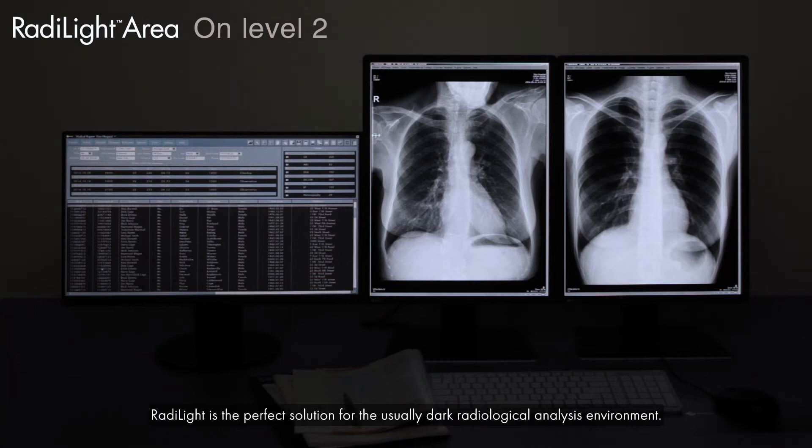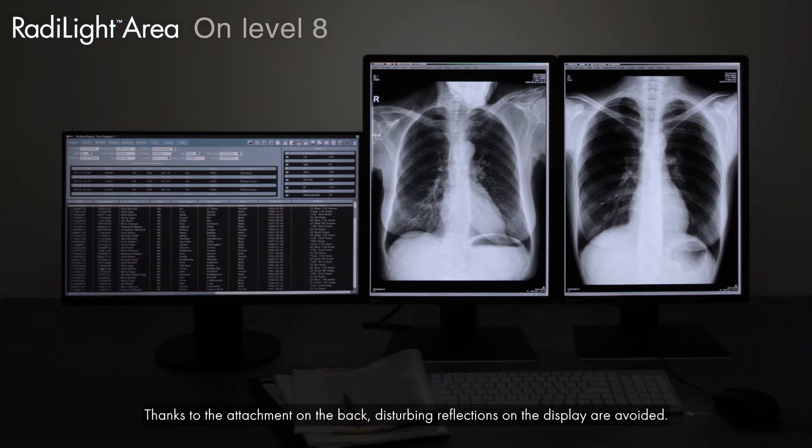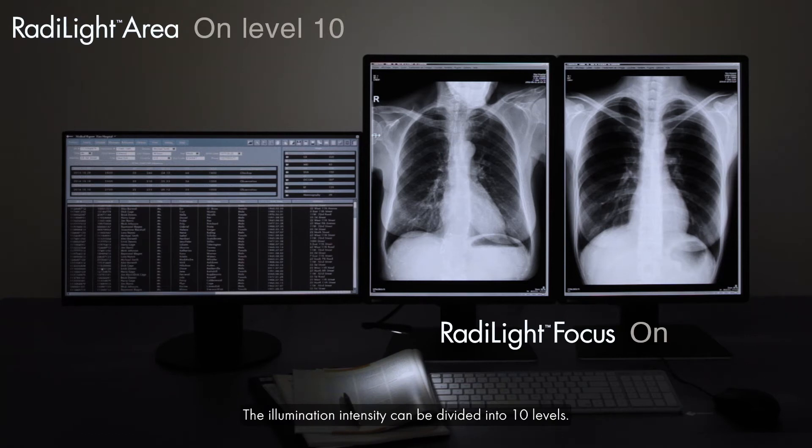RadiLight is the perfect solution for the usually dark radiological analysis environment. Thanks to the attachment on the back, disturbing reflections on the display are avoided. The illumination intensity can be divided into 10 levels.